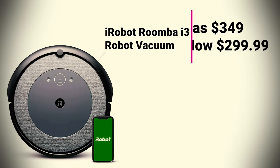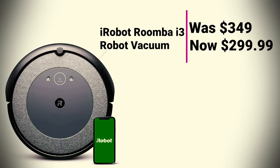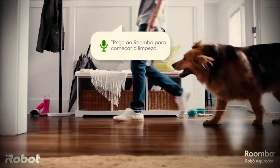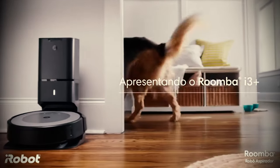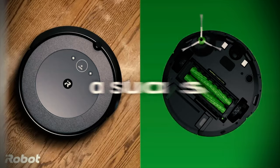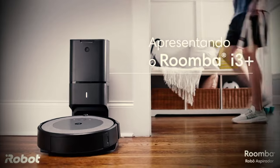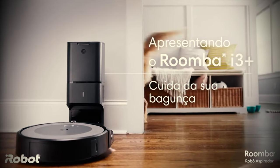iRobot Roomba i3 Robot Vacuum was $349, now at $299.99. If you're looking for a cheap robot vacuum in today's Easter sales, Amazon has the iRobot Roomba i3 on sale for just $299.99. A fantastic value, the Roomba works on carpets and hard floors, and works with the Google Assistant and Alexa for hands-free control.